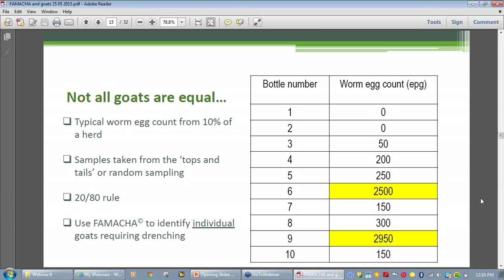This table displays results typically seen from lab testing of ten samples taken randomly. Most of the counts are low, but there are two high counts — probably from the only two goats in the group that need treatment. Again, the 80-20 rule. If you plan to check just a few of your goats, you may just be checking the low counters and missing out on the high counters that really do need to be drenched. So the more animals you check, the better the information.